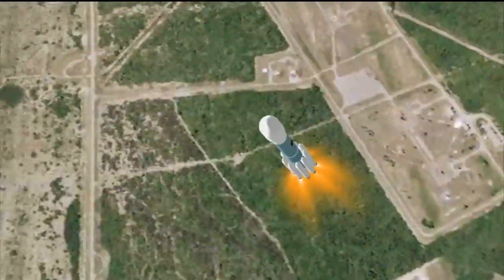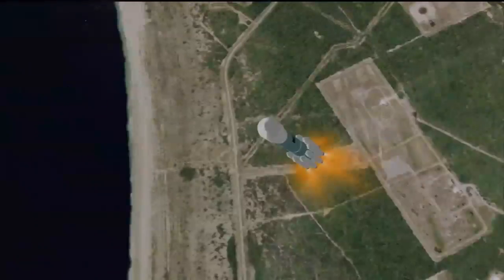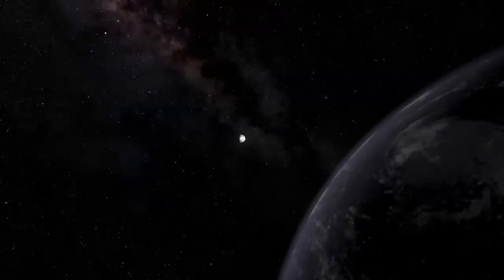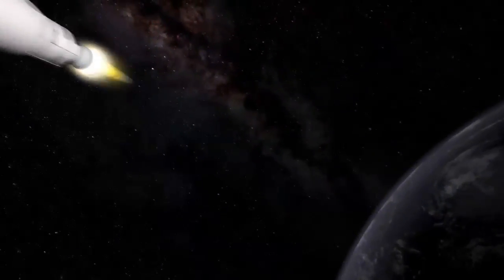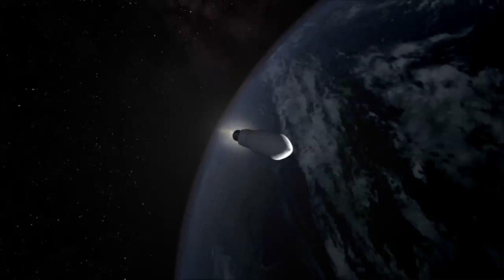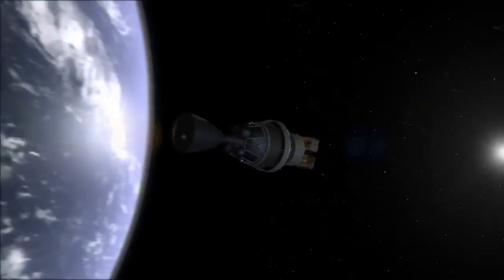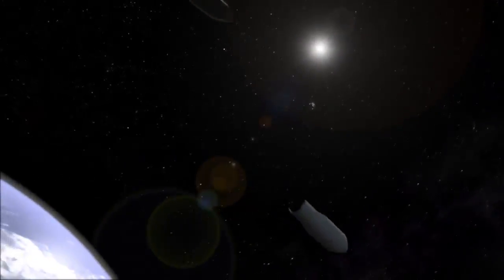The two spacecraft, called GRAIL A and GRAIL B, are riding into space side-by-side aboard a powerful Delta II heavy rocket built by United Launch Alliance — a rocket with an impressive reliability record. If we just look at the Delta II rocket, which is the version of the vehicle that we fly today, NASA has a perfect launch record: 48 for 48.